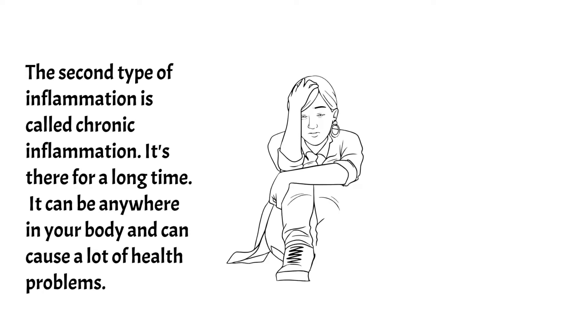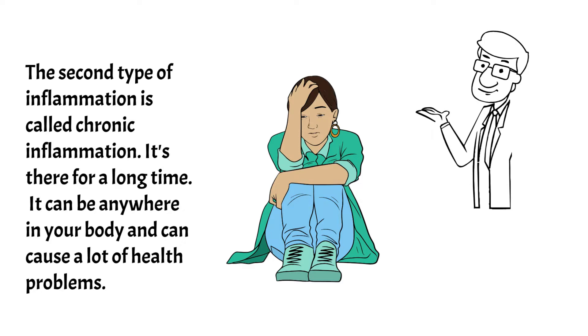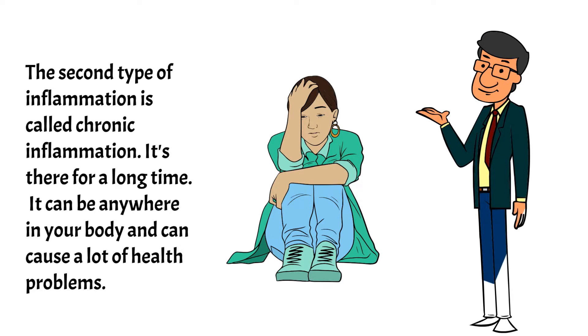The second type of inflammation is called chronic inflammation. It's there for a long time, and it can be anywhere in your body and can cause a lot of health problems.